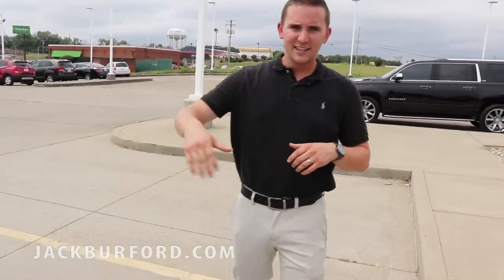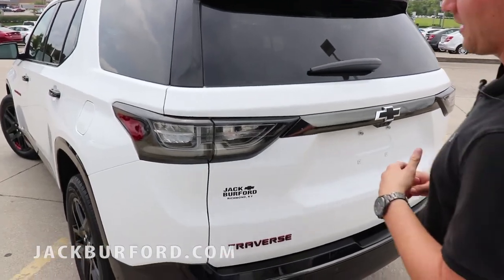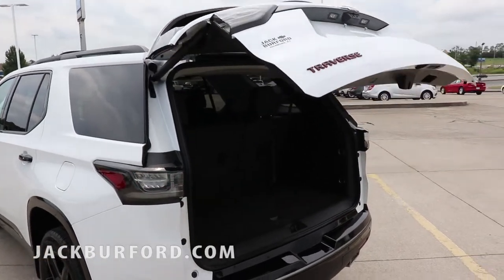One thing: on the back of these you're gonna see different taillights on these cars. They are actually blacked out and they look really cool, especially with the assisted tailgate that you can just kick underneath and open it up.